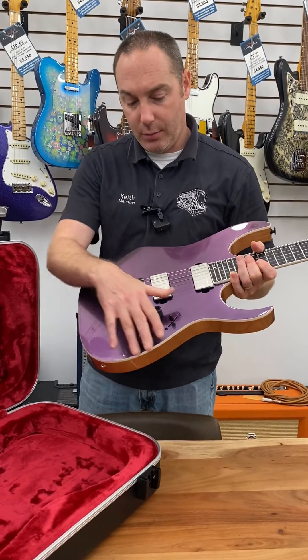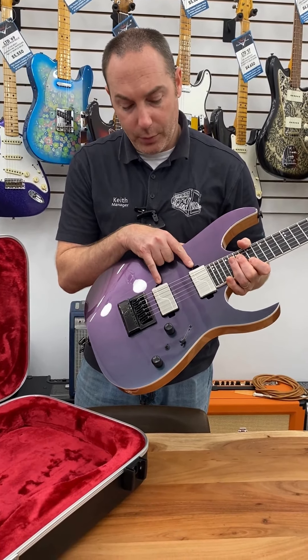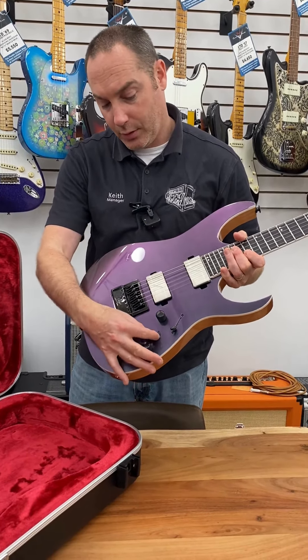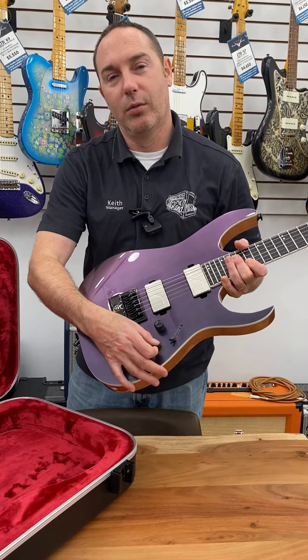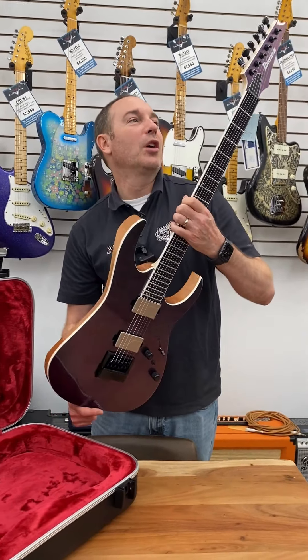This guitar is made for modern metal. We have the Evertune Bridge on here, Fishman Fluence Modern pickups with the voicing switch, which is really cool to have on the front of the guitar. Gotoh tuners.